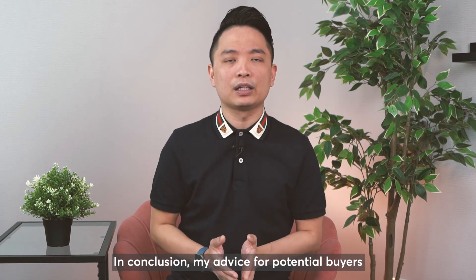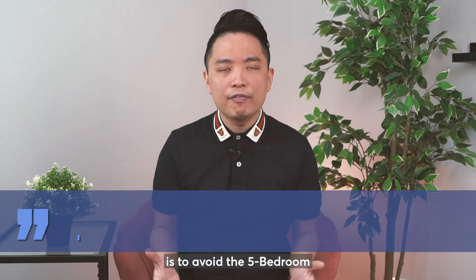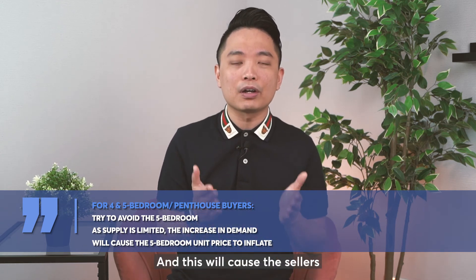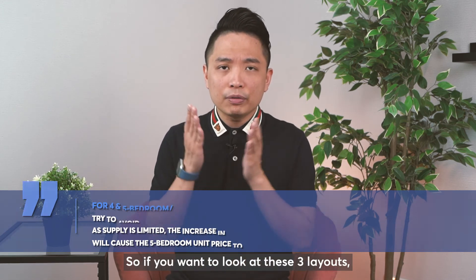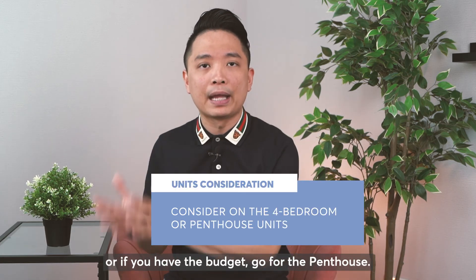In conclusion, my advice for potential buyers looking for a 4, 5 bedroom or penthouse in this development is to avoid the 5 bedroom as there is very limited supply of units, and this causes sellers to push up the prices too. If you want to look at these 3 layouts, you should focus on the 4 bedroom, or if you have the budget, go for the penthouse.